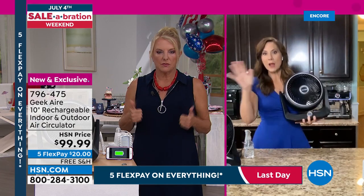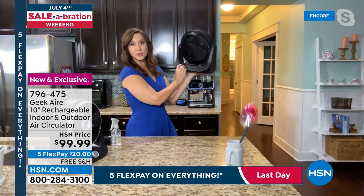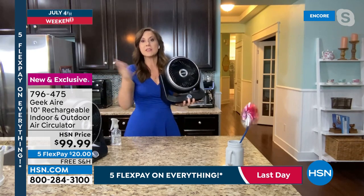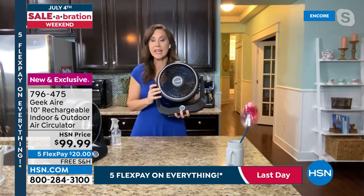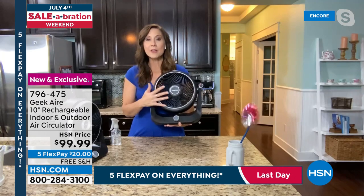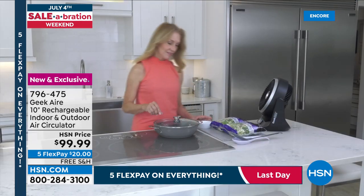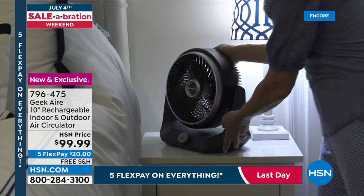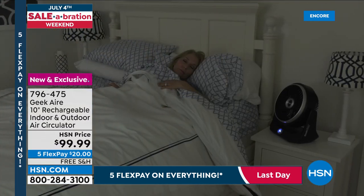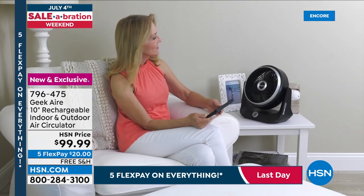On low, 24 hours of cooling at three and a half miles per hour during hurricane season or blackouts — with no AC. On high at 12 and a half miles per hour, you still get four hours. Four hours is a full day at the beach. Suzanne adds that fans saved everyone at her son's outdoor birthday party in the Florida afternoon heat — it made it genuinely enjoyable.